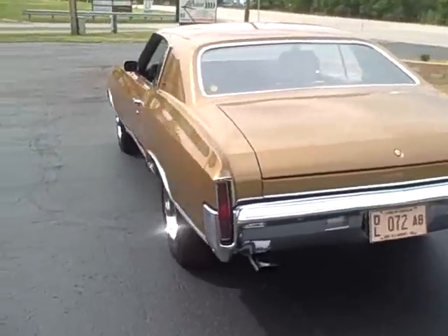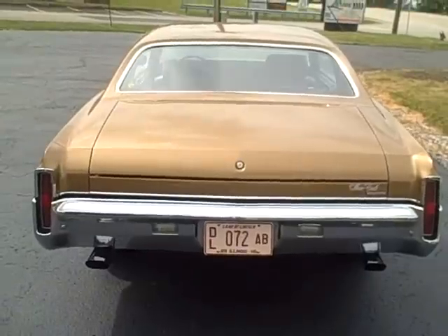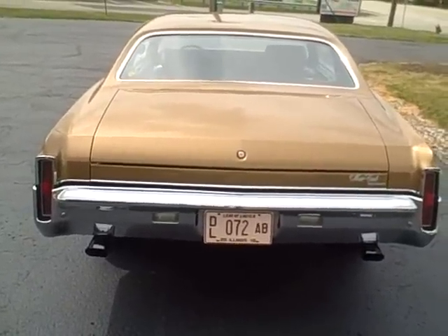Again, this is all numbers matching, 1970 Monte Carlo. Listen to that purr. We've got to take this to some car shows.